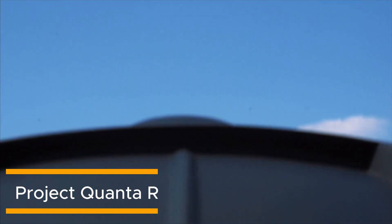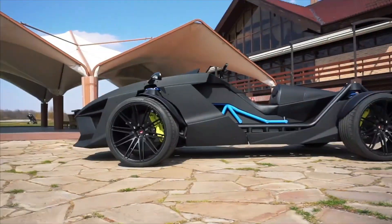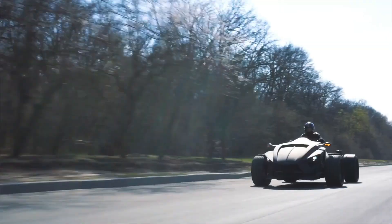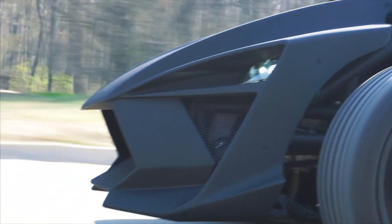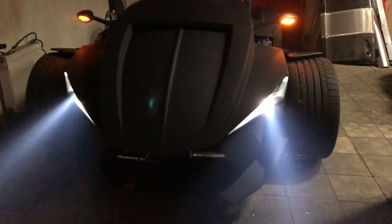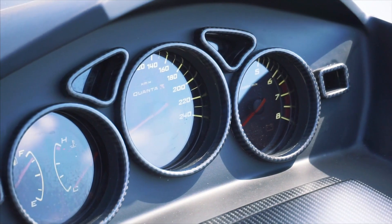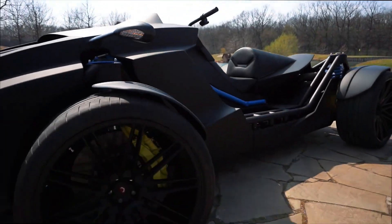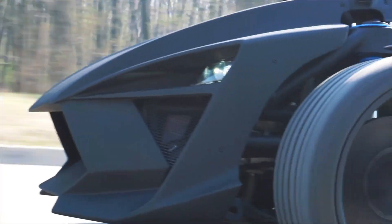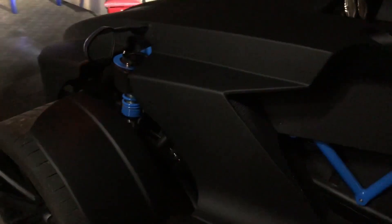What do you get when you merge the raw thrill of an ATV with the comfort and safety of a car? The answer is the Quanta R, a bold and futuristic machine created by Iron Custom Motors. This unique hybrid takes the best of both worlds, offering the adrenaline of a quad bike combined with features you'd expect from a high-performance sports car. At its core, the Quanta R is powered by a tuned 153-cubic-inch Subaru engine, seamlessly paired with a sporty automatic transmission. This powerhouse provides five adjustable power modes, ranging from 350 to 600 horsepower, and can rocket from 0 to 62 miles per hour in under 3 seconds, reaching a top speed of 124 miles per hour.